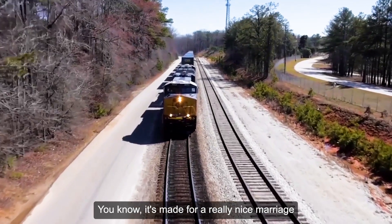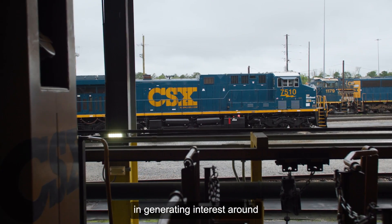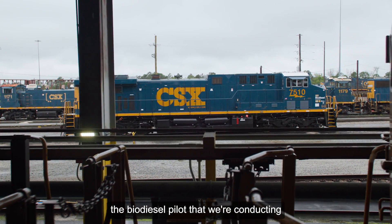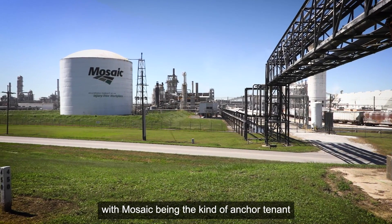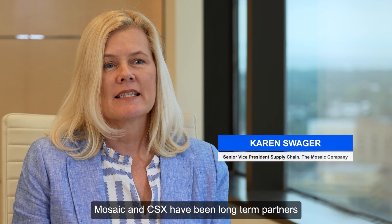It's made for a really nice marriage in partnership with Wabtec and generating interest around the biodiesel pilot that we're conducting, with Mosaic being the anchor tenant for us to test this capability.